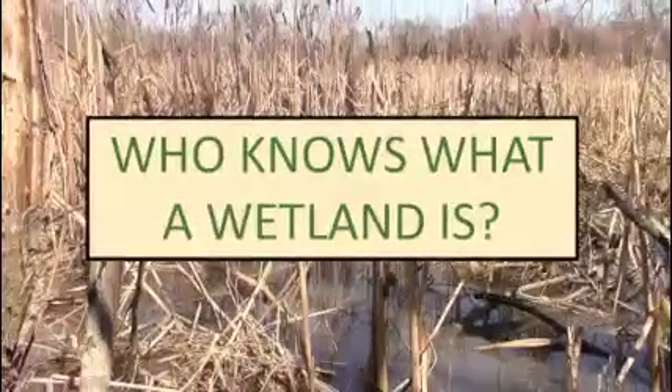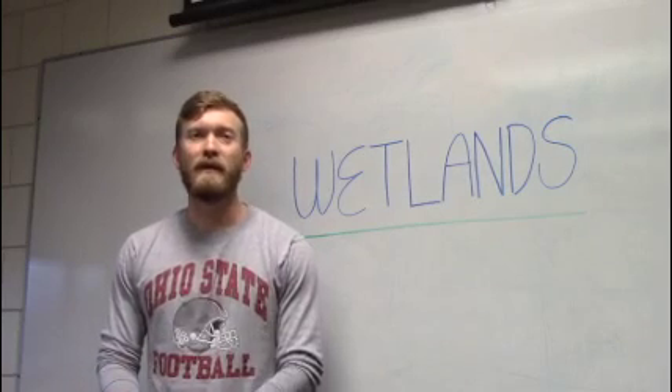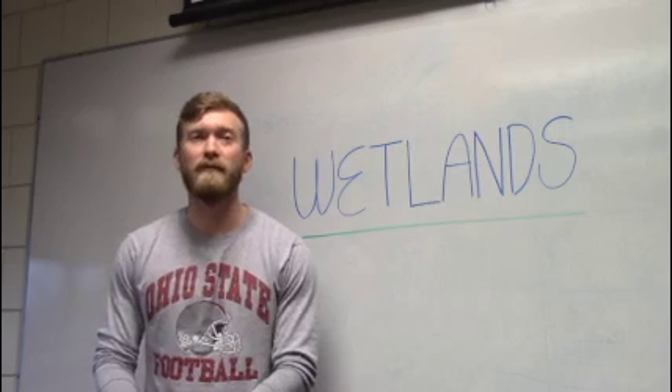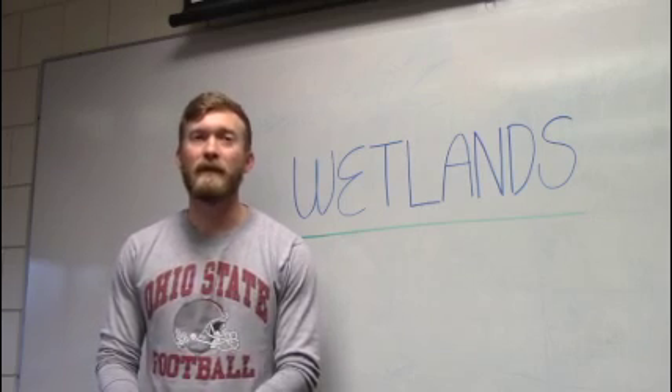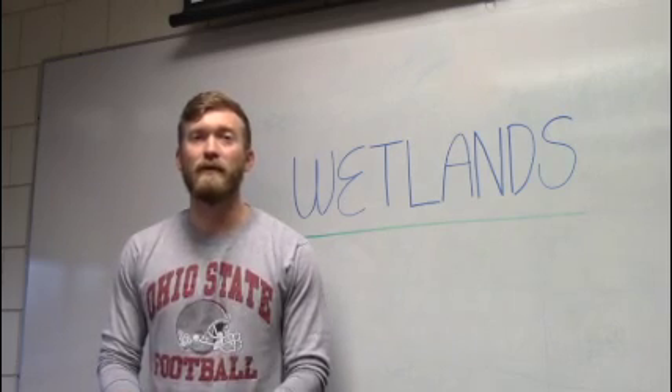Who knows what a wetland is? Like a swamp? Maybe like a marsh? Yes, those are both good examples. A wetland is an area where water covers the soil or is present near the surface of the soil all year or sometimes throughout the year, and are characterized by having special plants that are adapted to very wet soils.